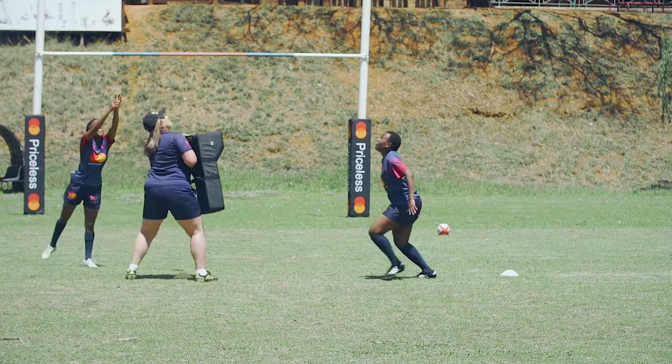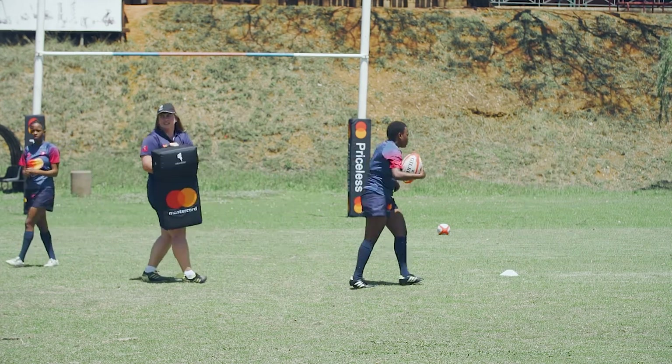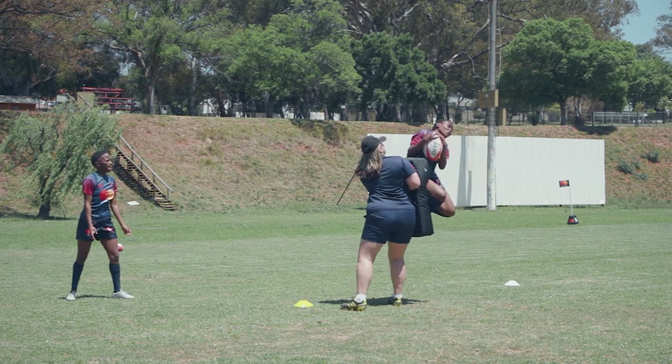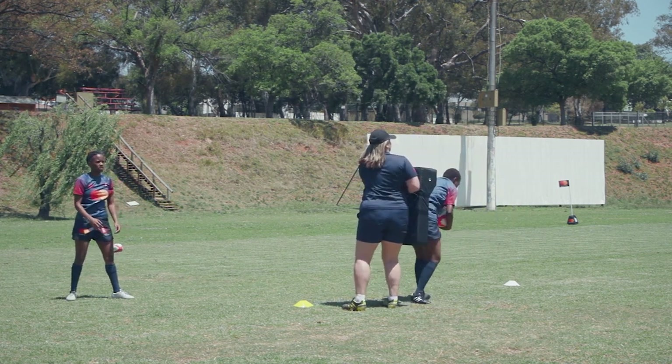Drill 3 is a progression and requires a tackle bag. Start by approaching the tackle bag just practicing the jump. When you're comfortable, jump and catch.